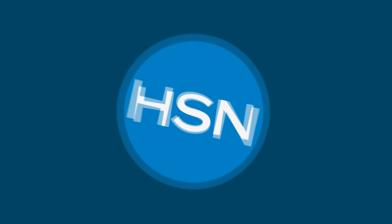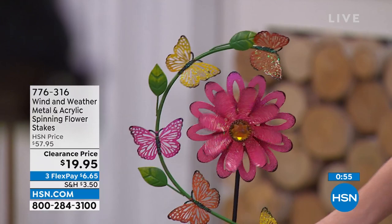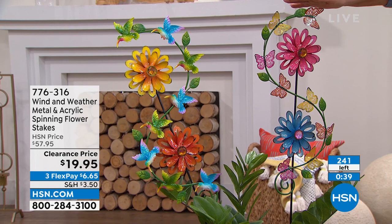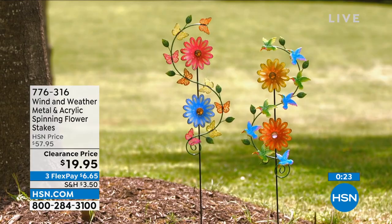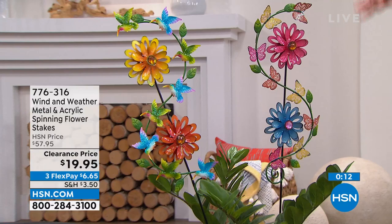Now we're going to continue with the flower stakes from Wind & Weather — the quality is incredible. With the pink and blue you've got beautiful butterflies; with the yellow and orange you see hummingbirds. All you do is stake it in. It's only $19.95 — it was $57.95. They're 10 inches in length, 1.5 inches in width, and 38 inches high. We have them in a little flower pot here, so even if you have just a little patio or porch with a flower pot, you will love this. Item number is 776-316.